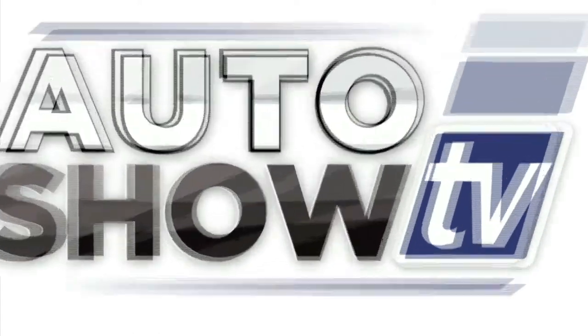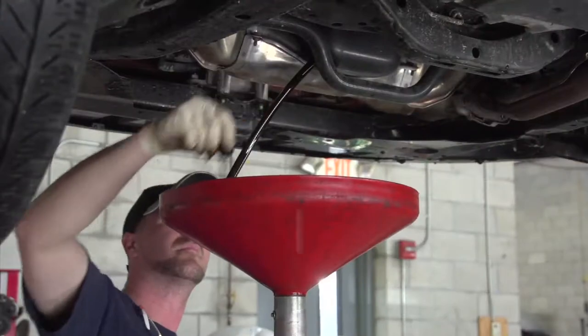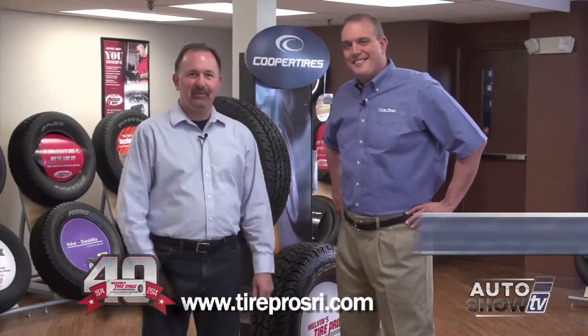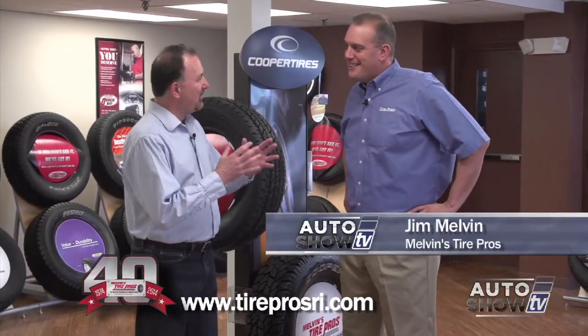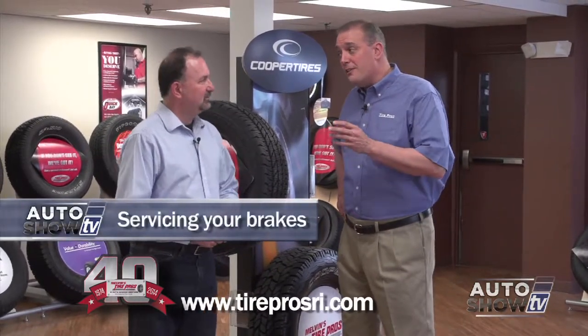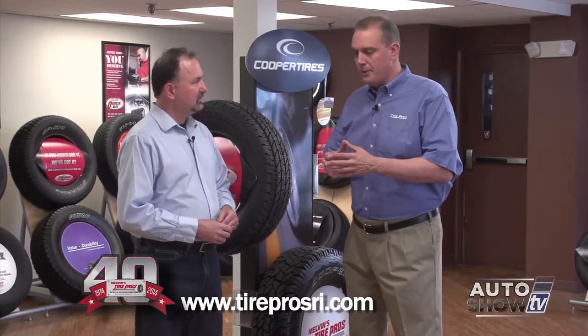Auto Show TV's Car Care Tips, presented by Melvin's Tire Pros, where buying tires and fixing your car is never a hassle. Joined as always by Jim Melvin from Melvin's Tire Pros. Today we're going to talk about brakes. They don't make them today like they used to. That adage really doesn't apply to cars — they make them so much better than they were 15 to 20 years ago. Things like mufflers and radiators just last dramatically longer.